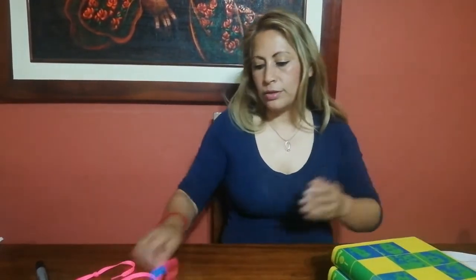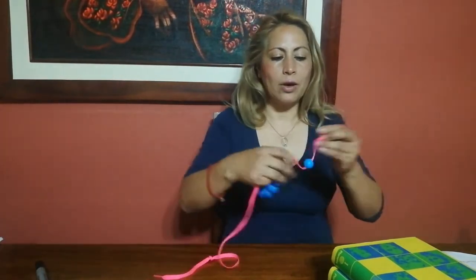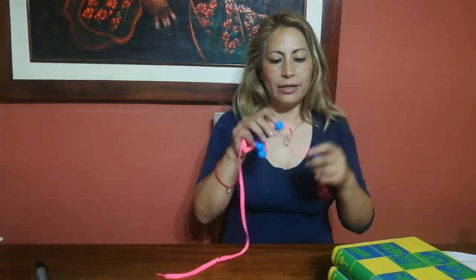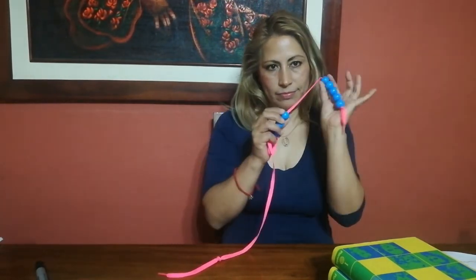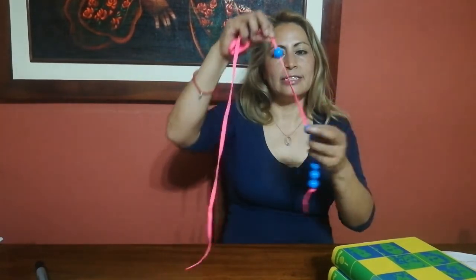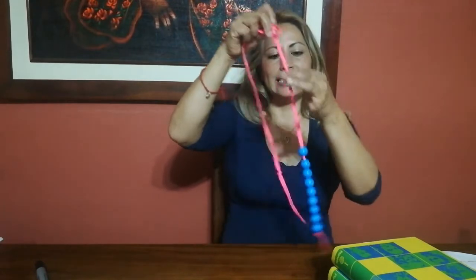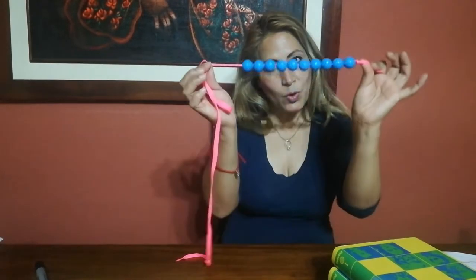We can count balls. Okay. Help me please to count. One. Two. Three. Four. Five. Six. Seven. Eight. Nine. And ten balls. We have ten balls — blue balls.